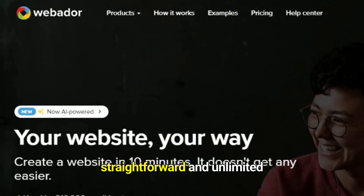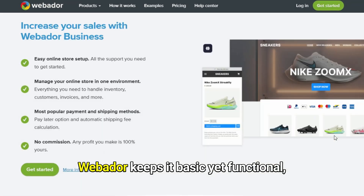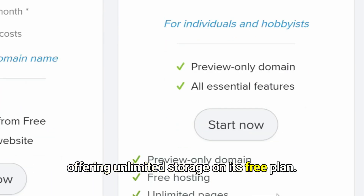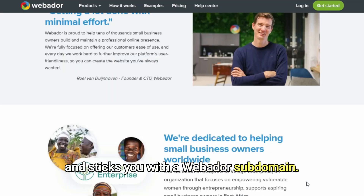Third is Webador — straightforward and unlimited. Looking for something simple? Webador keeps it basic yet functional, offering unlimited storage on its free plan. But remember, it lacks advanced e-commerce features and sticks you with a Webador subdomain.